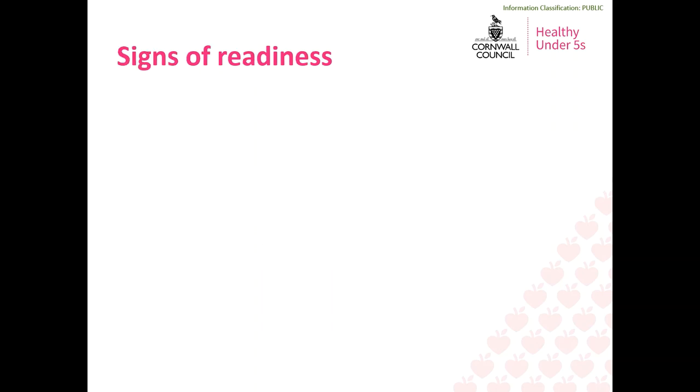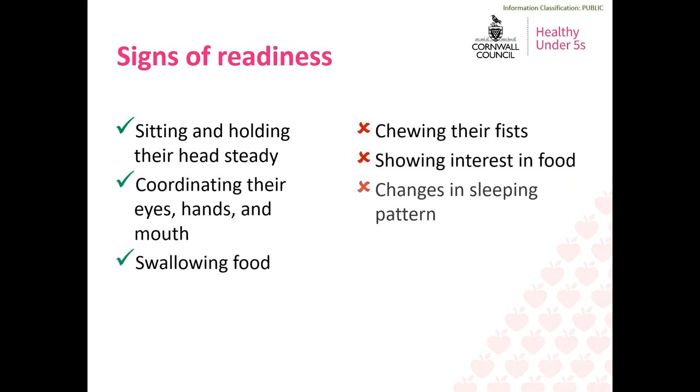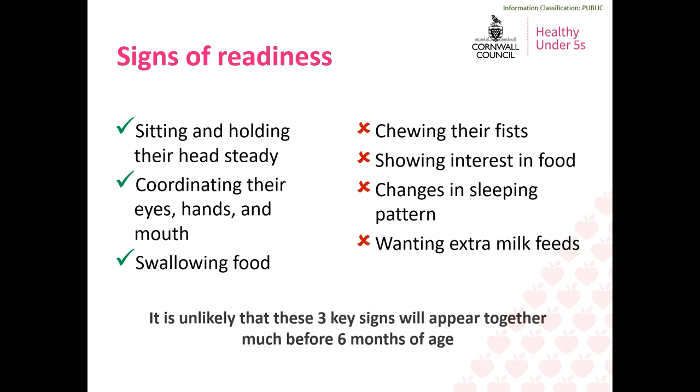We've said that babies are ready to start solid food from around six months, so you are probably wondering what around six months exactly means. All babies develop at their own pace and are all slightly different, but there are some key signs that may appear when your baby is ready. The three key signs to look out for are: being able to sit and hold their head steady — your baby's back can be supported by a high chair but they should be able to hold their body and head upright — and they should also be able to coordinate their eyes, hands and mouth, and be able to swallow food.